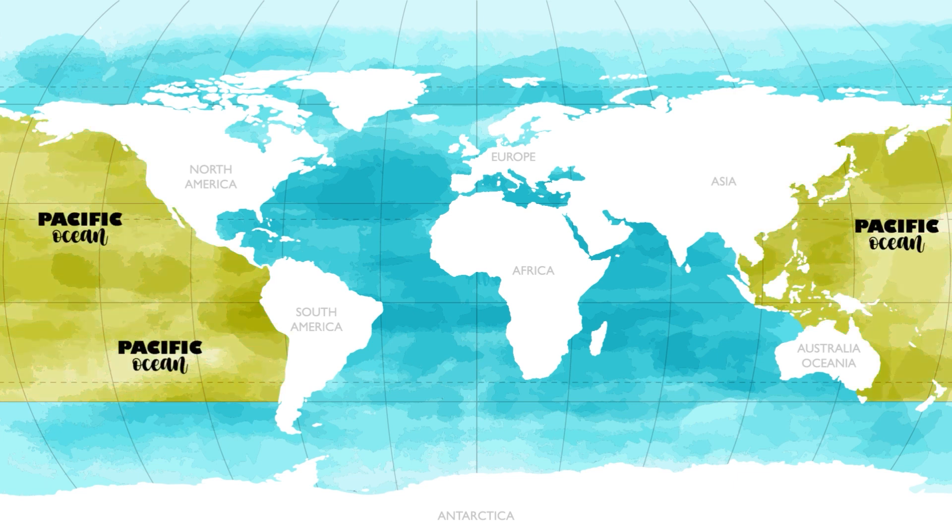The Pacific Ocean is the largest ocean and covers around one-third of the Earth's surface. It separates Asia and Australia from North and South America. The Pacific Ocean got its name from the explorer Ferdinand Magellan, who called it the Mar Pacífico, which means peaceful sea in Portuguese. The Mariana Trench is the deepest place in the world at 35,797 feet under the Pacific Ocean.